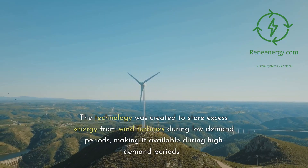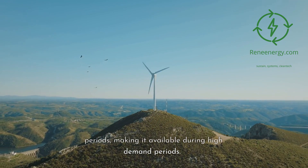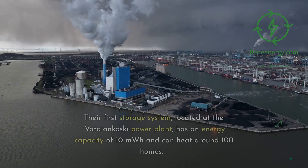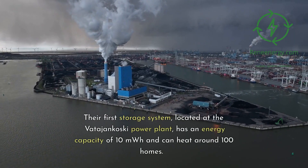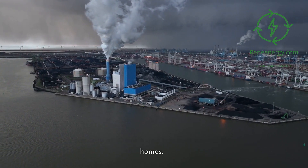The technology was created to store excess energy from wind turbines during low-demand periods, making it available during high-demand periods. Their first storage system, located at the Vatajankoski power plant, has an energy capacity of 10 MWh and can heat around 100 homes.